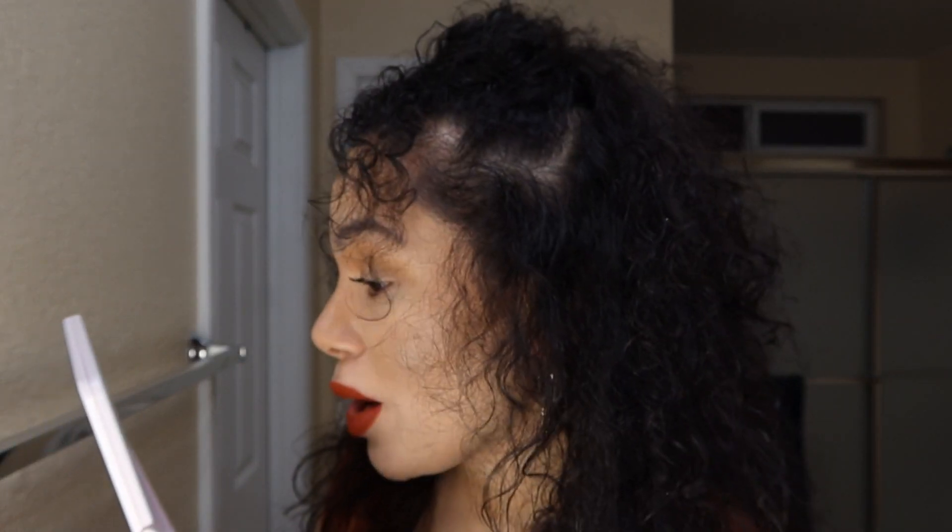Oh my gosh — wow, gorgeous! What do you guys think? You can see why people were going nuts about this color. Oh my gosh!